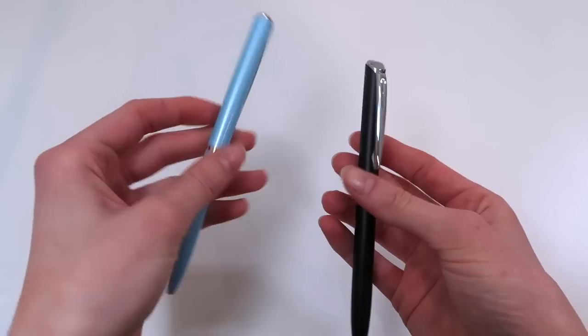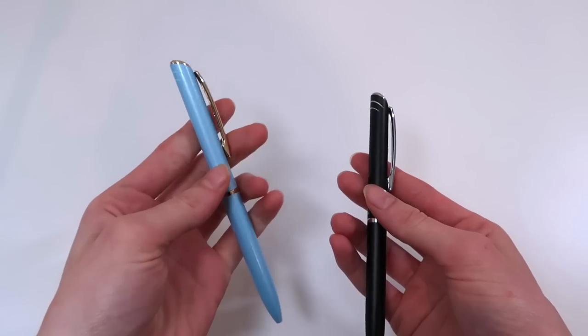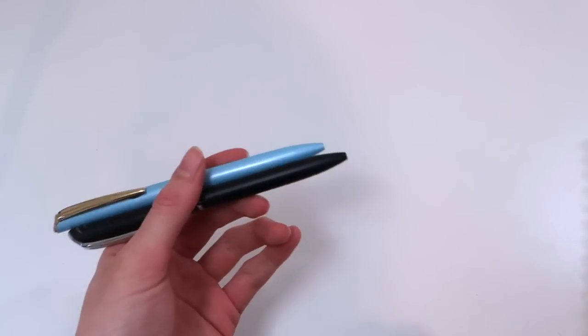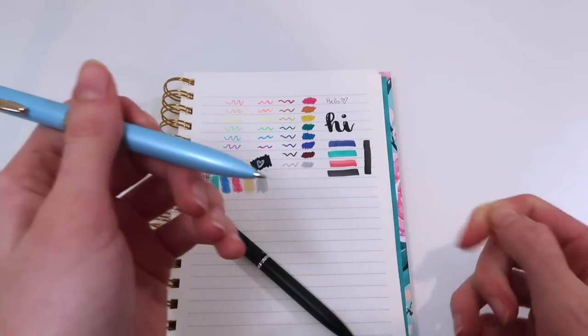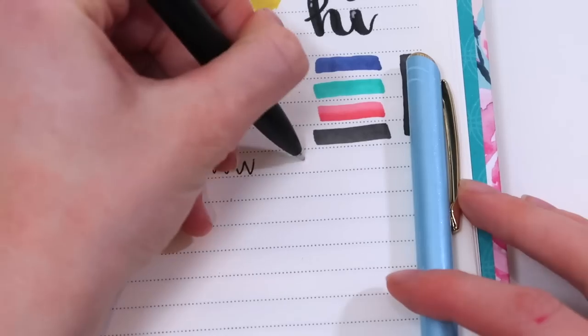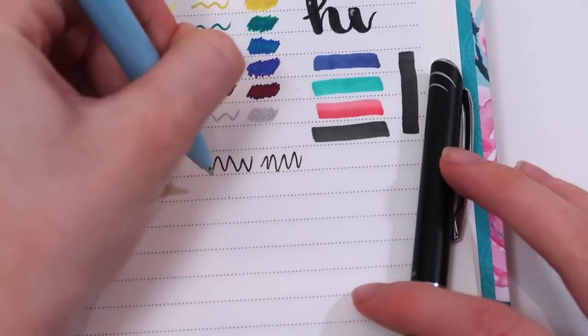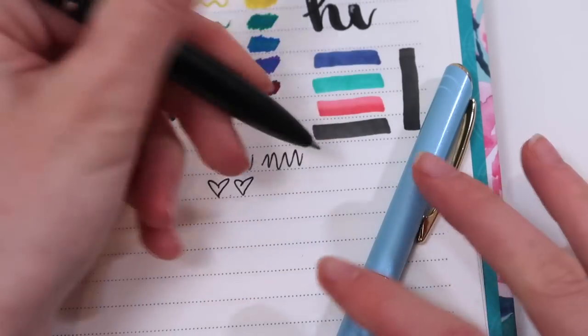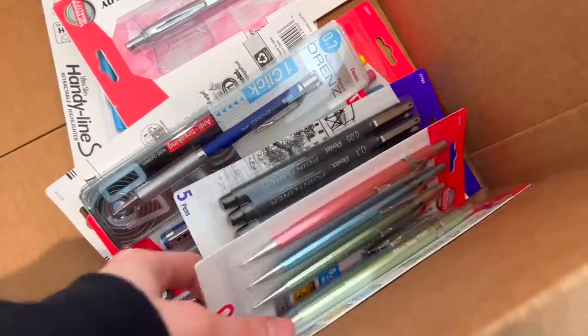These pens just look and feel fancy — they're definitely heavier. I love the color of this blue one and the gold detailing; it reminds me of Cinderella. And then there's the black one — they're like metal pens, very pretty. I want to see how they write. Oh my gosh, they're both black ink. This feels so fancy — I love the weight, it feels very satisfying. Pentel just has superior ink.